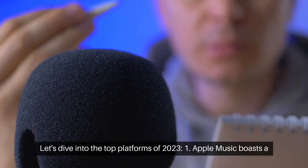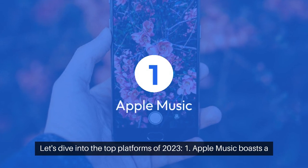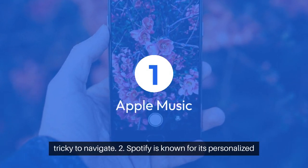Let's dive into the top platforms of 2023. First, Apple Music boasts a vast library and non-music content. However, its interface can be tricky to navigate.